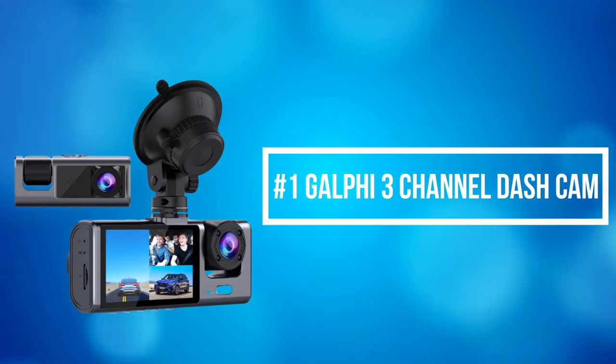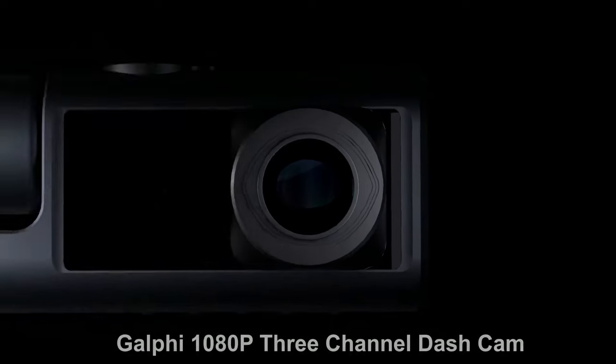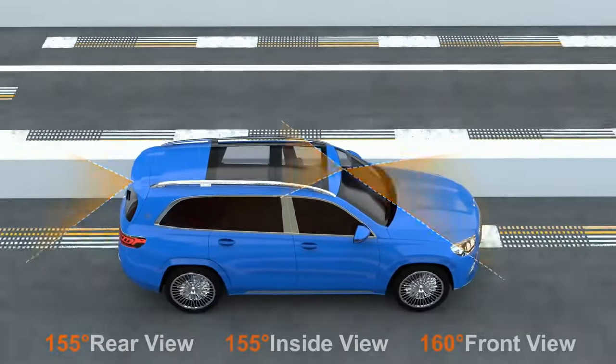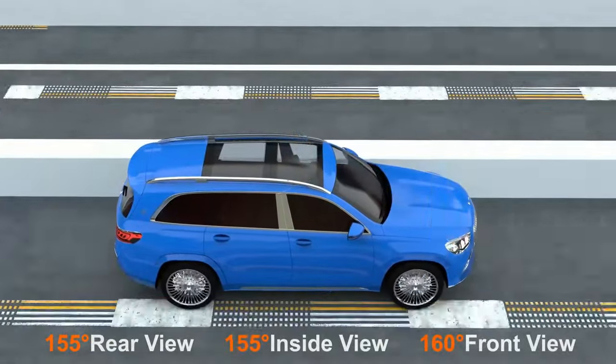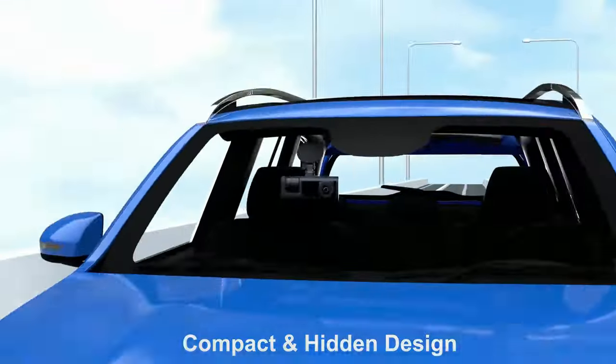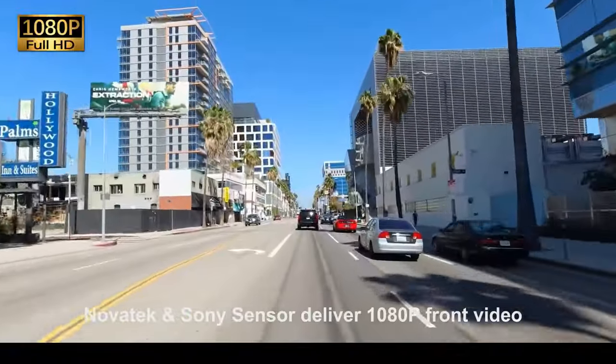At number 1 is the Galphi 3-channel dash cam. Built with a triple-channel system, it offers a 160-degree front camera, 155-degree cabin inside camera, and 155-degree rear camera. It simultaneously captures video from the front, rear, and cabin of your car as vital evidence for dispute or accident.